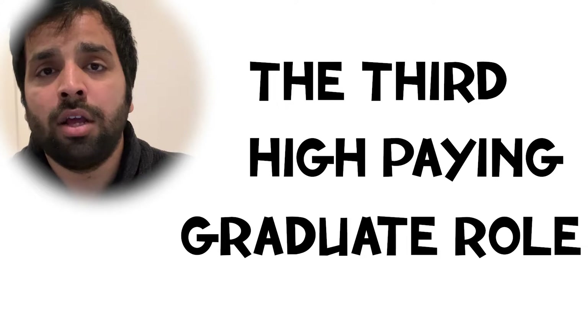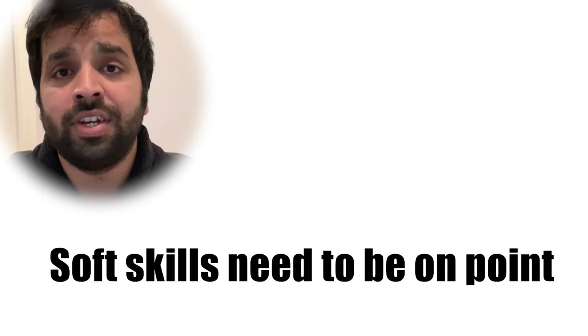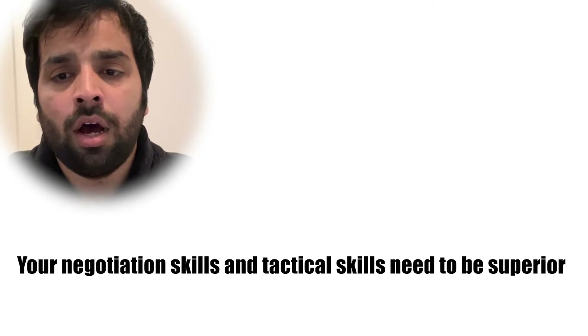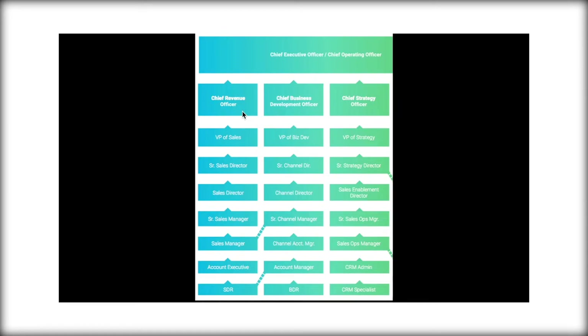The third high-paying graduate role is more of a front-end or customer-facing kind of role: becoming a specialist in business development or account management. There are certain unique skill sets you need to develop — your soft skills need to be on point, your negotiation skills and tactical skills need to be superior, and you'll be trying to get new customers on board to use the products and services that your business offers.